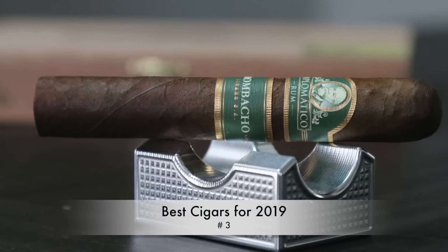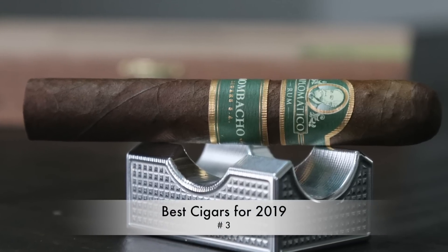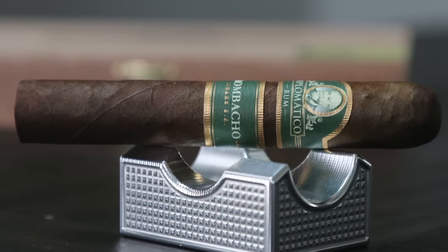The Mombacho Diplomatico Cigar made my list this year of top five cigars for the entire year. It's a fantastic stick alone and then again paired with the Diplomatico Rum — it's just phenomenal. So without further ado I'm going to jump right in.